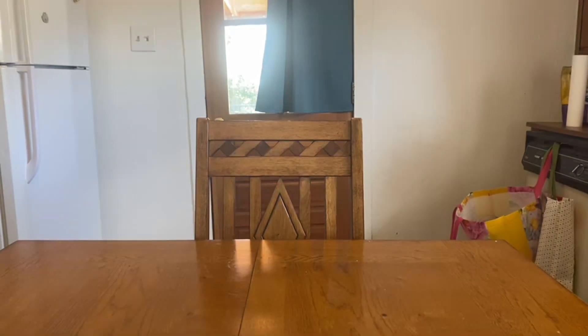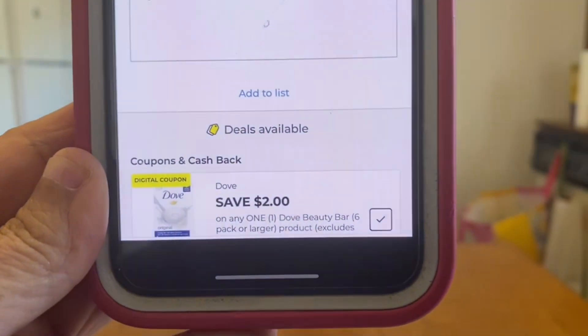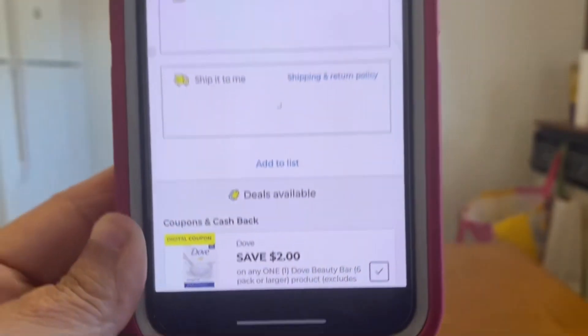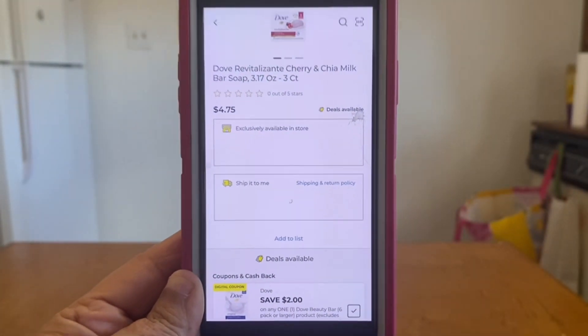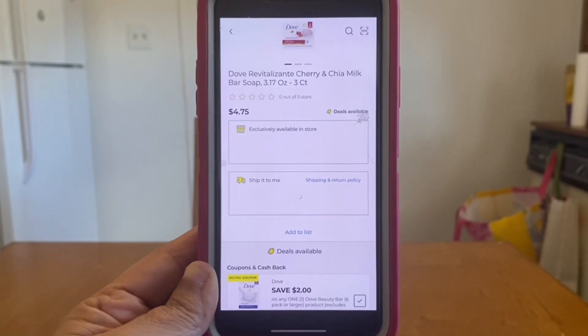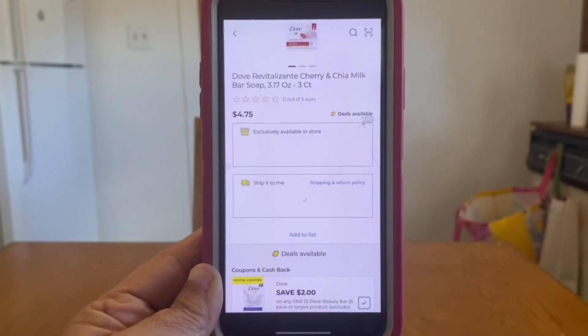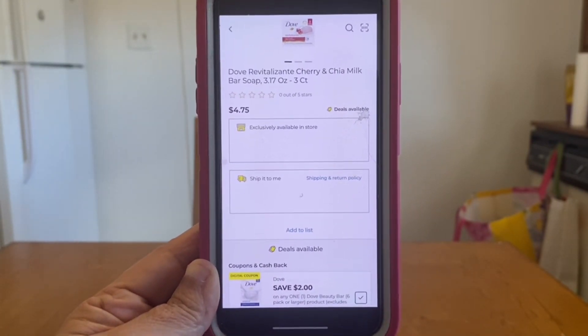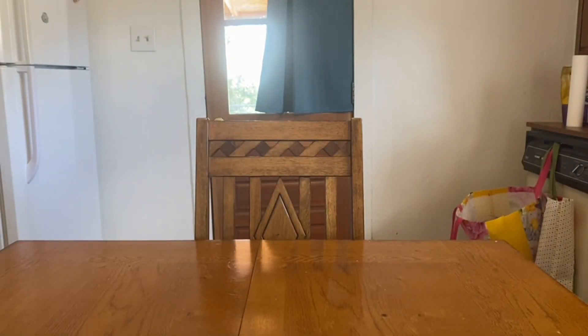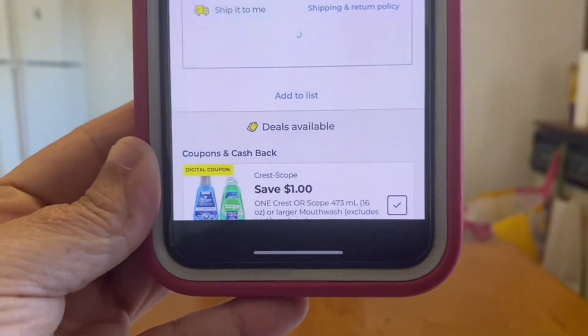Let's get started with our new glitches this week. The first one is with this two-dollar Dove digital coupon. This is for the six-pack or larger, but it is glitching on the Dove Cherry and Chia Milk Bar Soap three-count at $4.75. Once that digital coupon applies, you're only going to be paying $2.75 out of pocket.